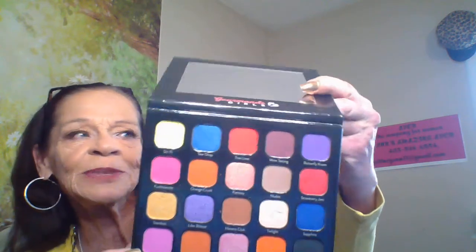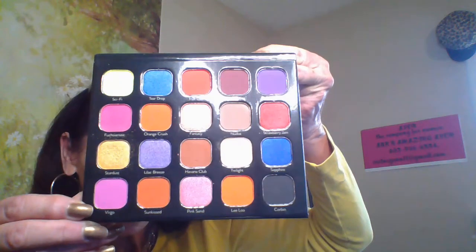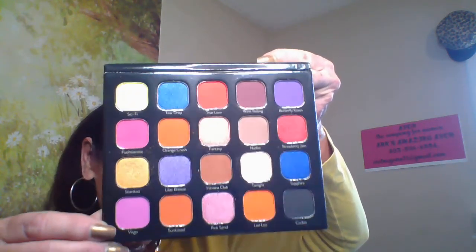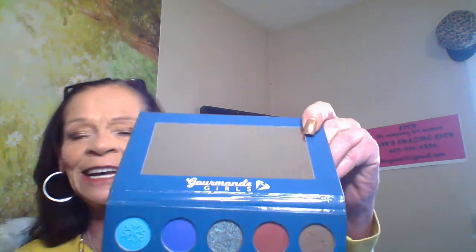This one is called the Spectra, put out by Gourmand Girls. It's all cruelty-free and vegan. Look at the colors in there — they're beautiful! For me, just learning how to use them will be a great hobby going forward. You'll see me with a little bit of a different look every time. This one is just spectacular.